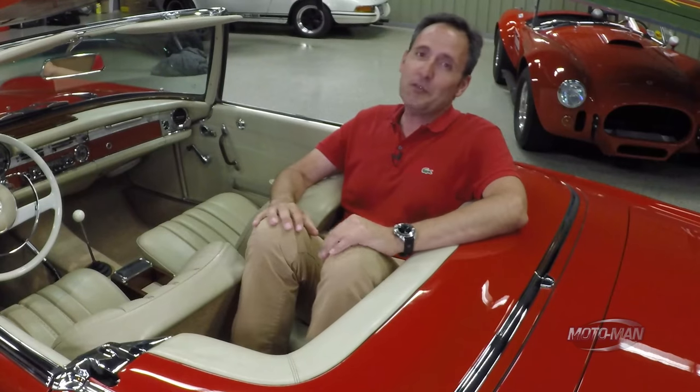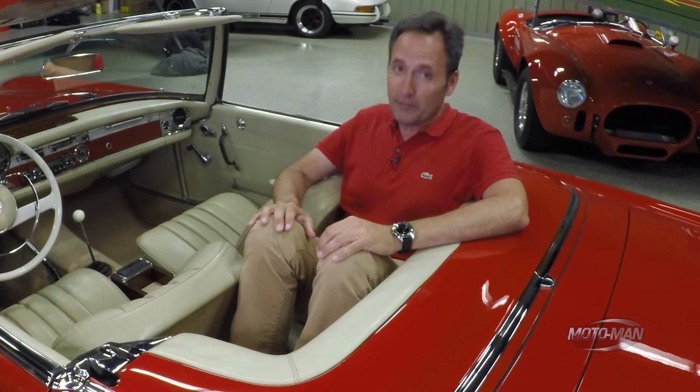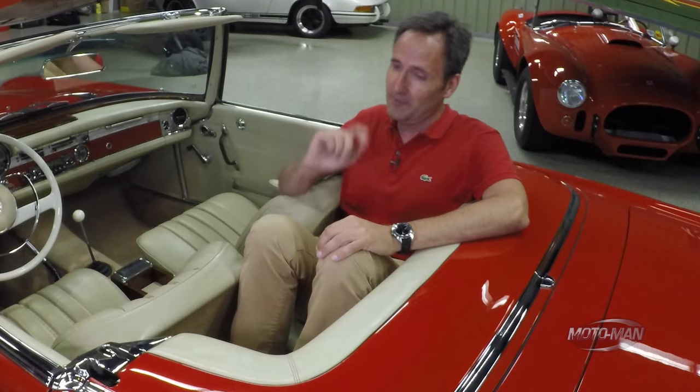There's an interesting side note to the story. Back when this car was not pretty and was his daily driver, the owner met a very accomplished ice skater from Denmark. He took her out on a first date. 28 years later, she is still his wife.